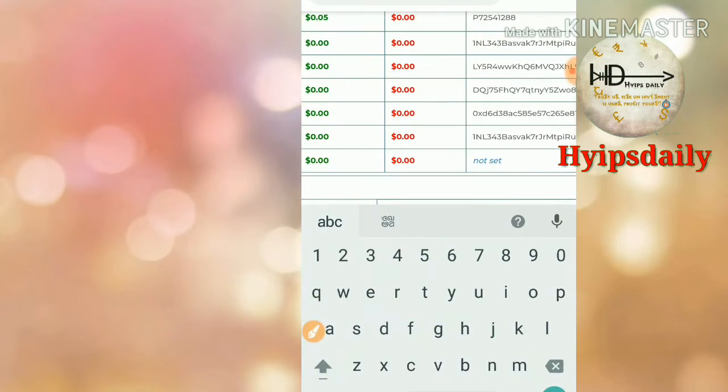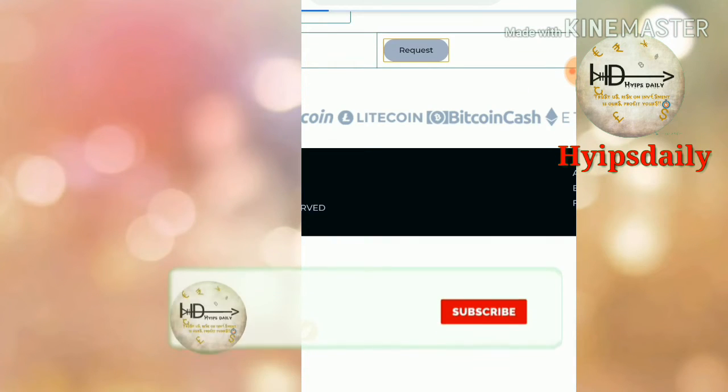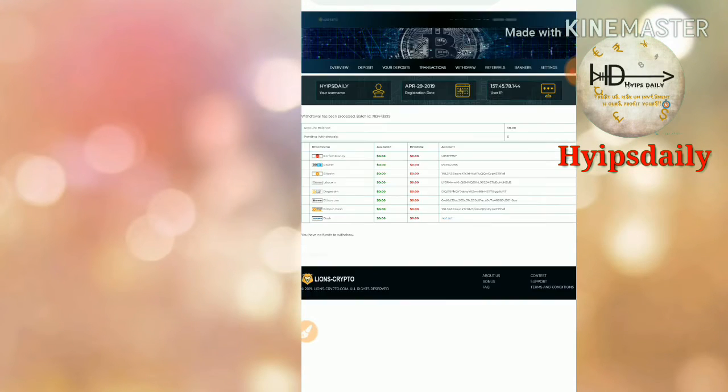I also tried to withdraw my remaining balance of five cents. I clicked Post and confirmed it. That's it — my withdrawal process was successful again. The site is really paying. If you are interested, please join through the link given in our description.